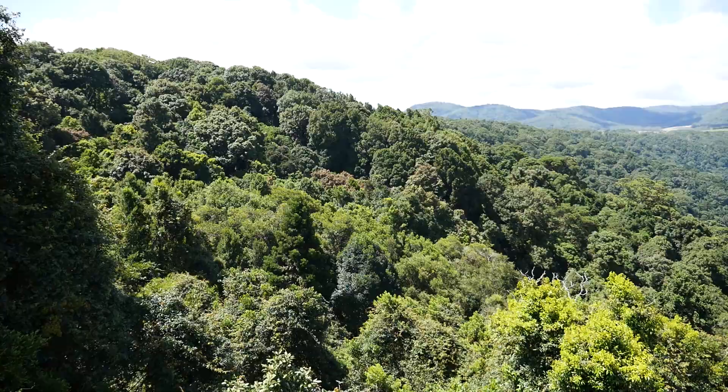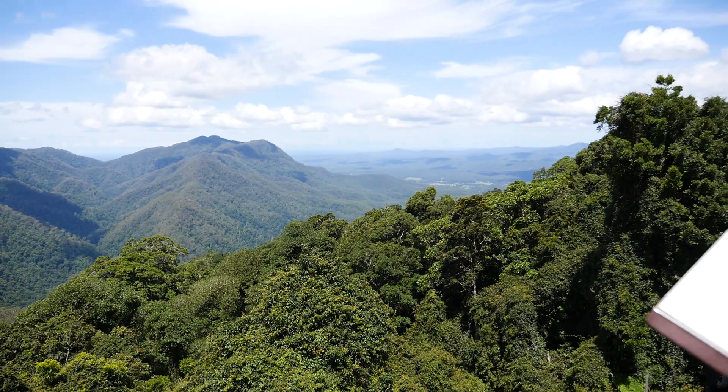We've now come to this platform — it's right above the canopy. So cool. Dorrigo National Park, you were very nice.